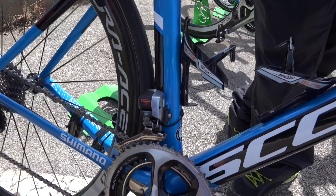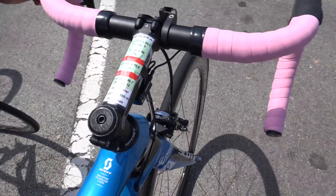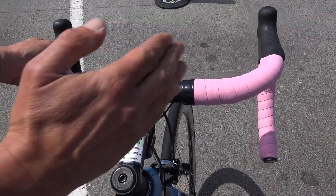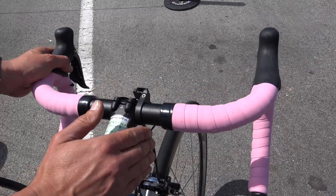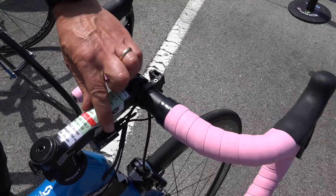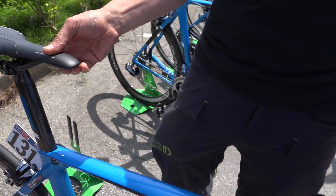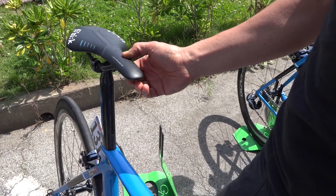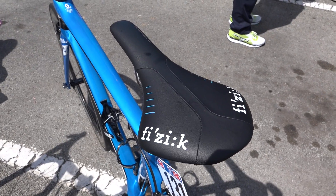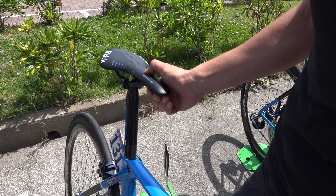And the change is more straight. The stem is 130 slide for the position. The saddle is the Selle Italia Turbo 00. It's more harder than other saddles, but it's the choice for Michael Matthews.